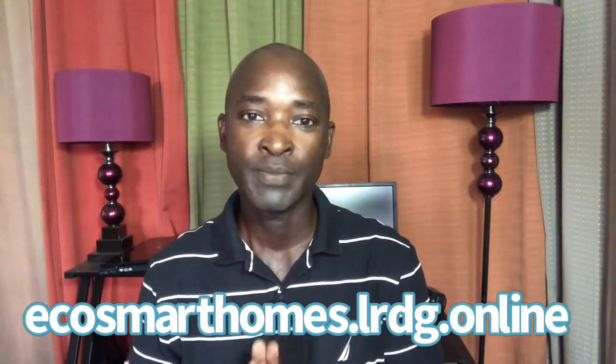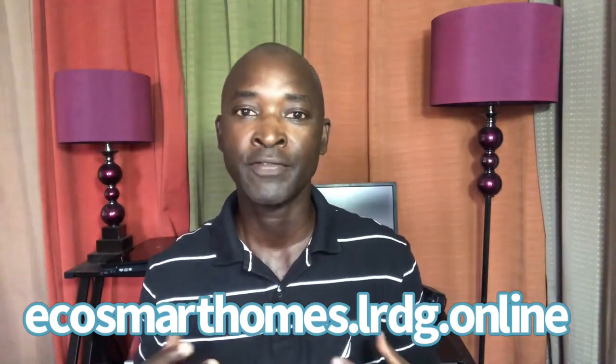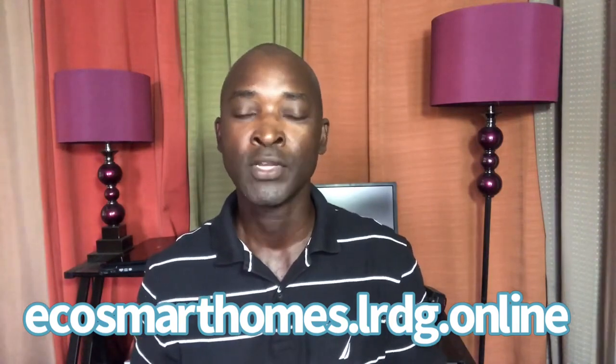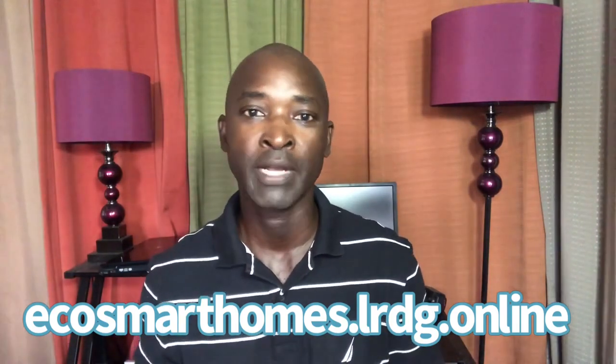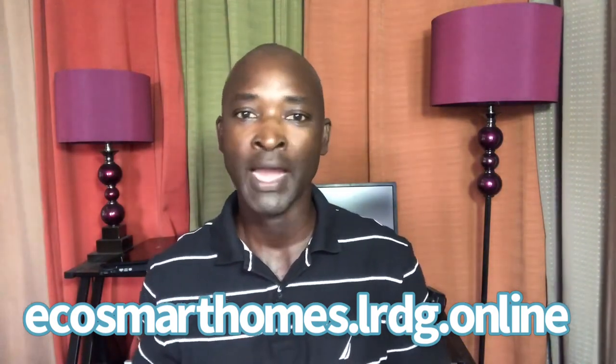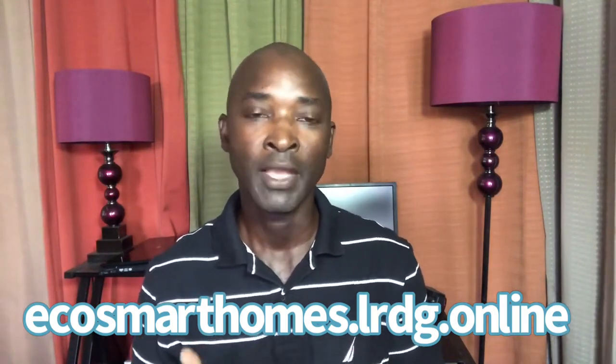The website is ecosmarthomes.lrdg.online and I'm going to leave details on every stage of the process there. You can log in and become a member so you can communicate with me through the website — you can leave a message, use the chat feature, or leave posts on the wall for everyone to read and chat with each other.